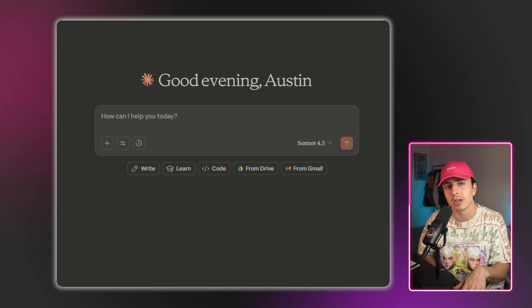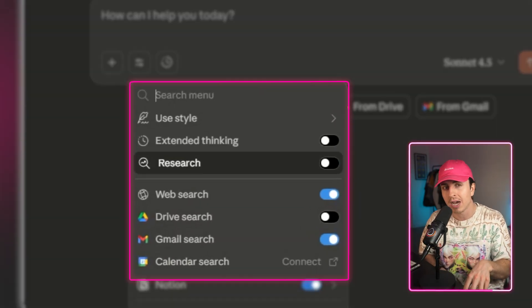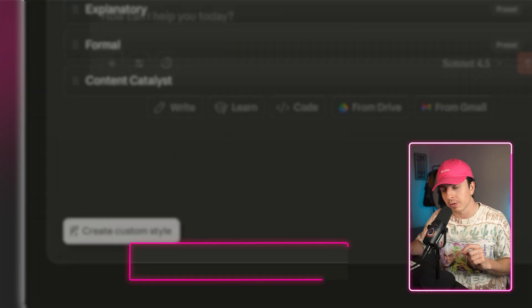Here's what it does: it trains Claude to write exactly like you. Here's how you can set it up. In Claude, click the Tools dropdown near the prompt box and select Create Custom Styles.